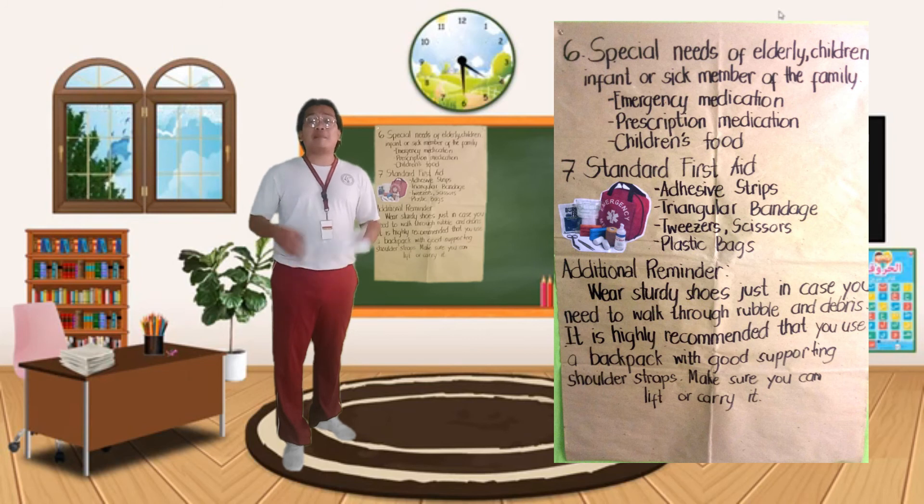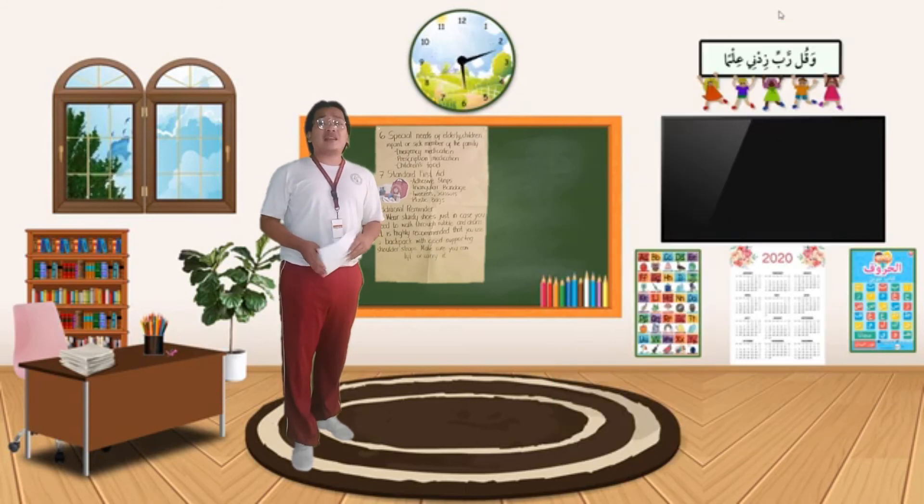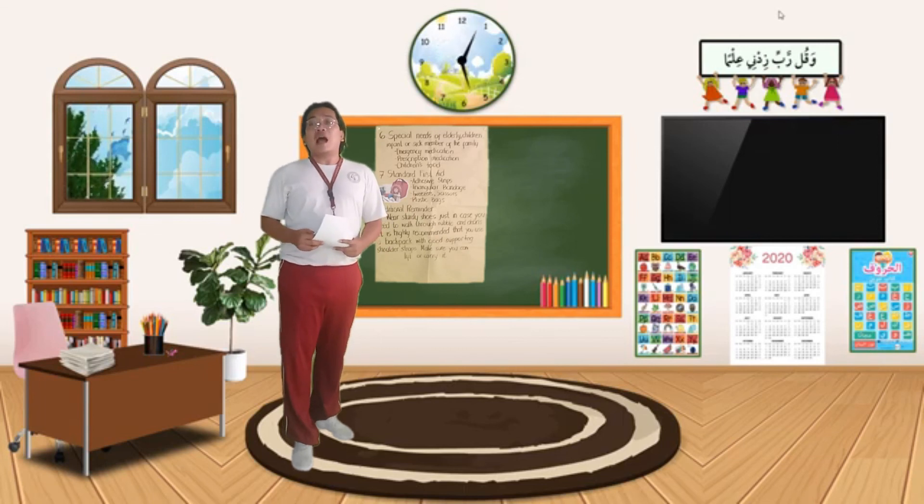Before we end this discussion, I just want to ask the class: for you, why do we need to become prepared at all times, especially when it comes to calamities like this? Francis answered: calamity preparedness is essential to avoid and to eliminate risk and lessen the damage and impact of a certain calamity. Exactly! Tama ka nga! It is because once you're prepared, maaaring nyong malasin ang maaaring damages na pwede nyong makuha sa mga sakuna. So that would be all for our discussion about the 72 hours kit. Thank you so much and have a great day!